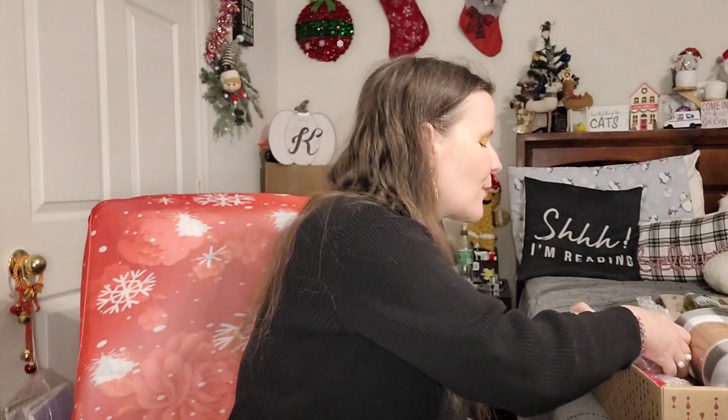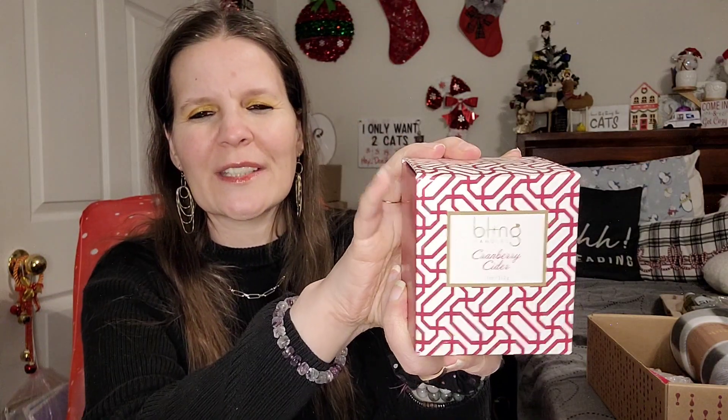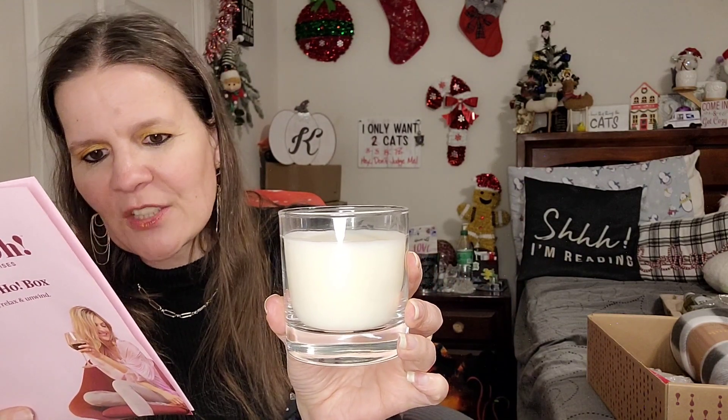Next up is a My Bling Candles scented candle — I knew I smelled something good in this box! This is really heavy — I think this is why the box was heavy. It's wrapped, and then wrapped again. Cranberry Cider — look at the packaging! It opens up nicely. It's your basic white candle, but it has a wonderful aroma.